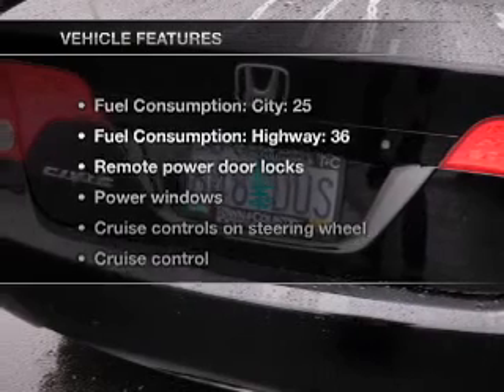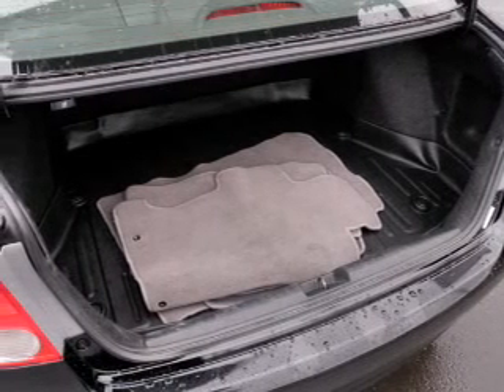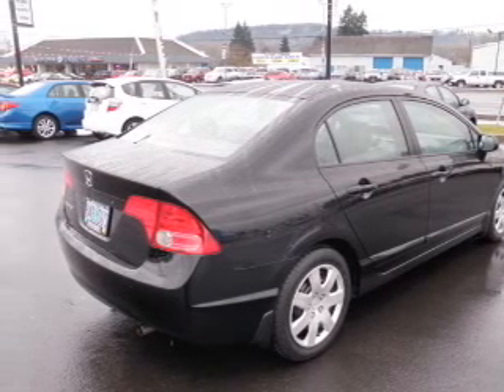And with these notable features, you won't want to miss out on the opportunity to own this amazing ride. Air conditioning, power door locks, power windows, power steering, cruise control, power mirrors, an alarm system, and AM FM stereo with a CD player.